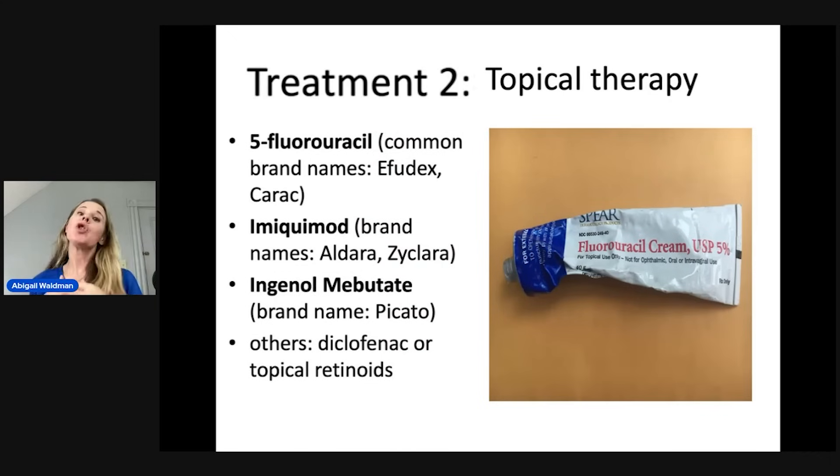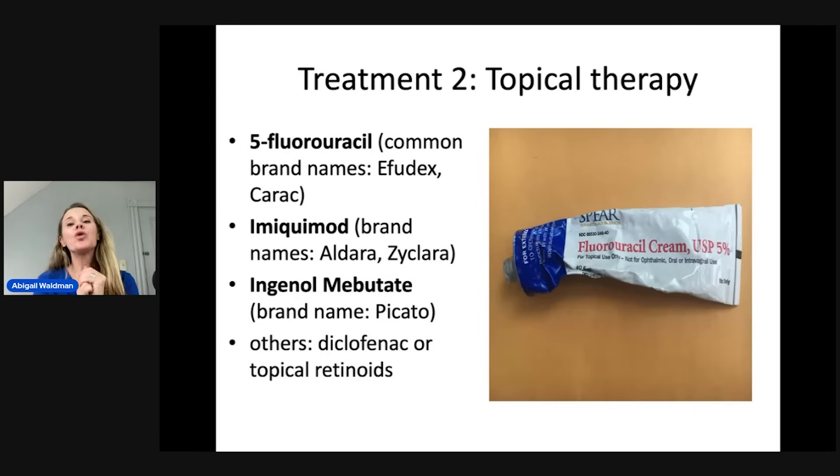Treatment number two: topical therapy. Topical therapy is really great if you have many pre-cancers, many actinic keratoses, or just diffuse sun damage. Topical therapy can treat a whole area quite well. The creams most commonly prescribed include 5-fluorouracil, also known as 5-FU — brand names Effudex or Kerac — imiquimod, brand name Aldera or Zyclara, or ingenol mebutate, also known as Picato. There are other ones as well that can be used.